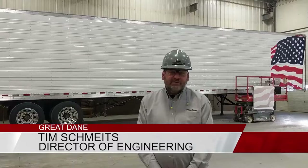Thanks, Tony. I'm Tim Schmeitz, Director of Engineering here at the Wayne plant. The plant has been here for 35 years, and I've been here more than 30. Great Dane built the first reefer in the United States back in 1948. We're a great place to work — we've got a pension plan as well as a 401K.